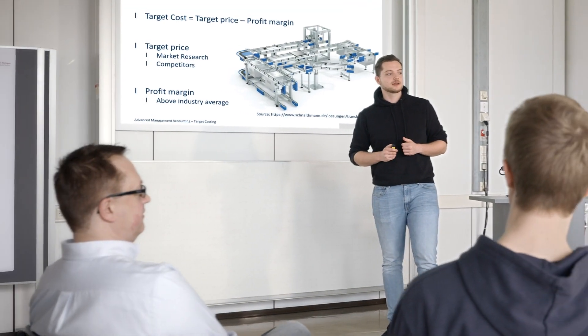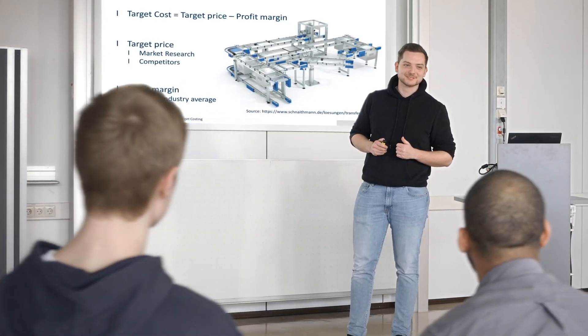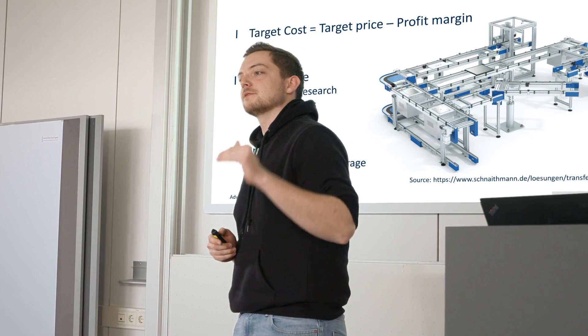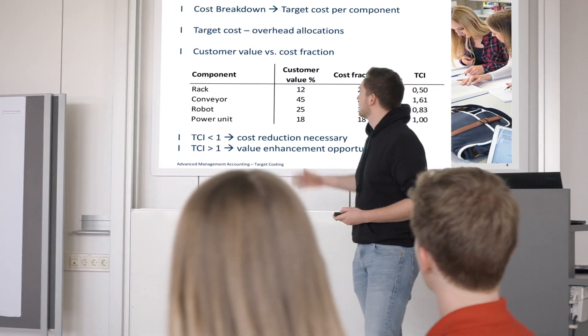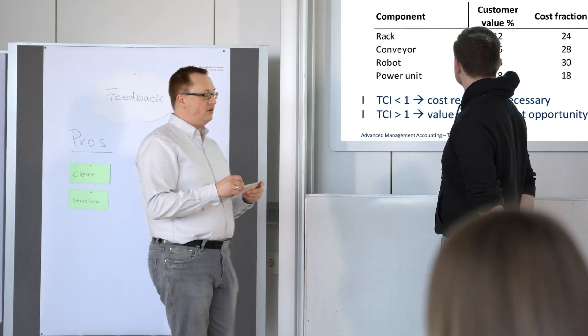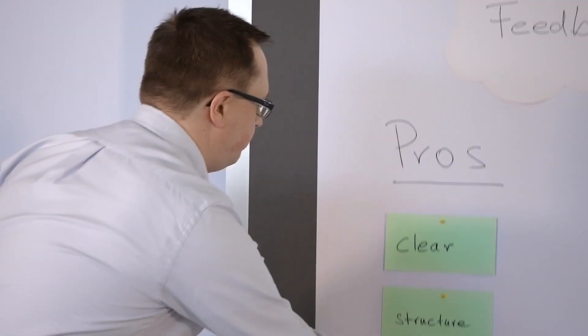Specific topics from the field trips, such as a cost target price analysis for a transfer system, will be further investigated in lectures and worked out in groups as presentations. In addition to the presentation technique, emphasis is also placed on personal development through a feedback system.